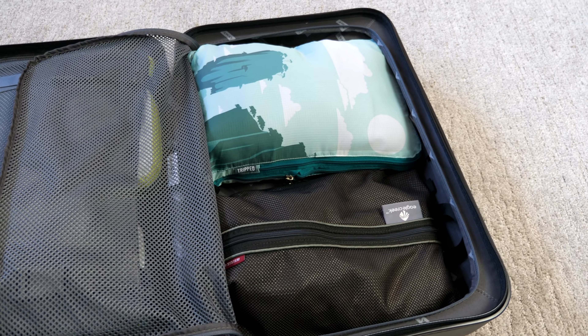What are your thoughts on two-wheel versus four-wheel suitcases? Do you have a type or brand that you swear by? Let me know in the comment section below. We hope you enjoyed this video and found it useful. If so, please give us a thumbs up and consider sharing the video with others. As always, we appreciate you checking out our channel and video. Until next time, travel safe and travel smart.